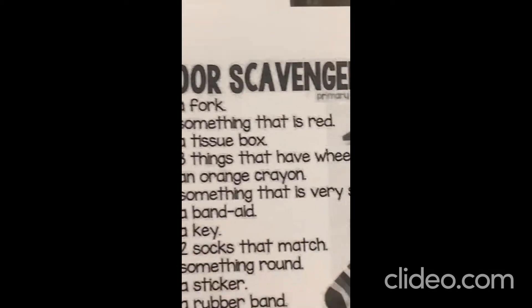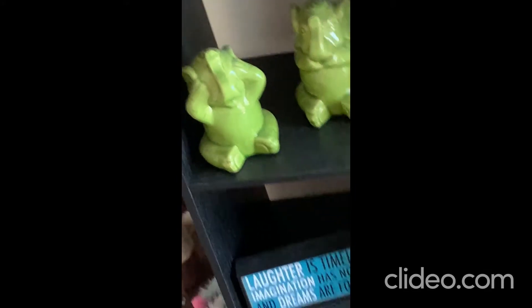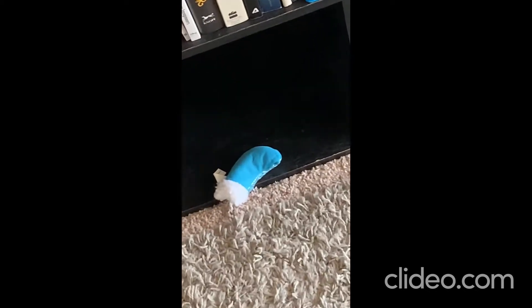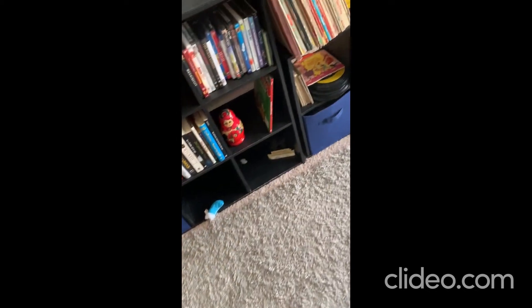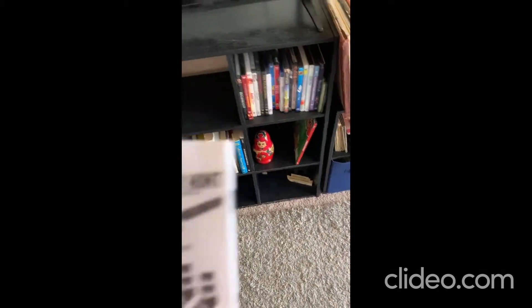Let's see what's next on our list. Ooh, find something that's red. Okay, here we go. Let's look in the living room for something red. Let's look on the shelves. Is that red? No, that's green. Is that red? No, that's blue. Oh, there's something red. Okay, let's see what's next.